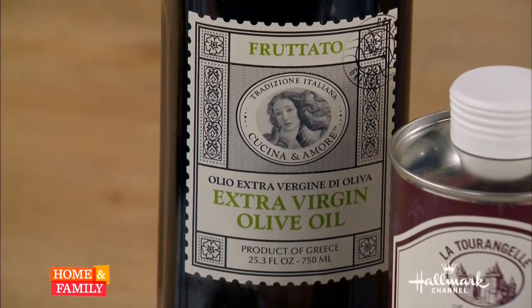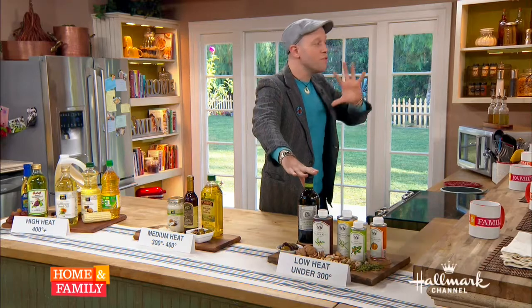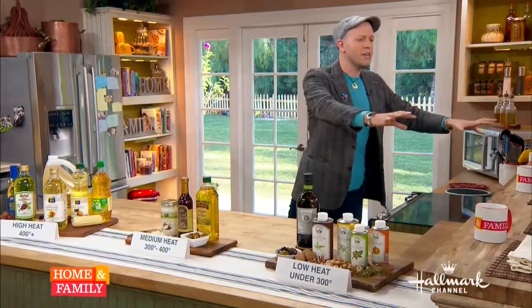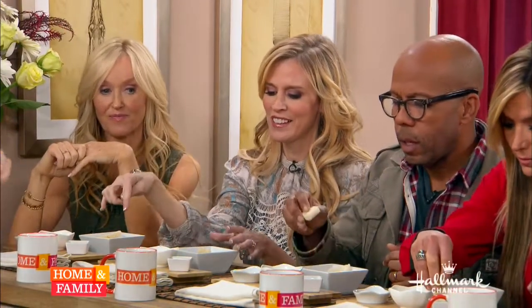So your extra virgin olive oil has lots of beautiful flavor compounds — that's why a high-quality olive oil actually tends to be a little green. From left to right here, you have pumpkin seed oil, walnut oil, and pistachio oil.